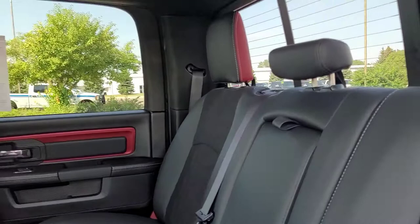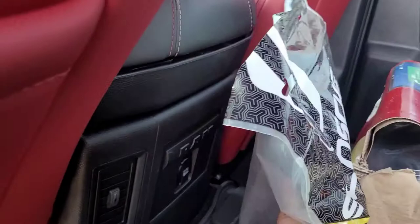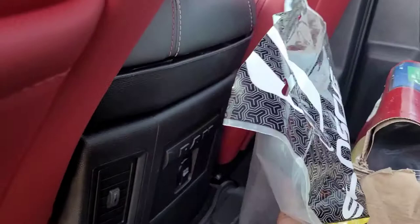Very nice and clean interior. The front seats also have the red and black interior with a nice Ram logo. And back here you have some vents and an AC adapter in case you need to plug something in.